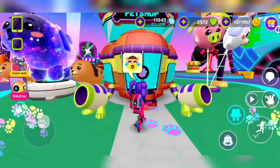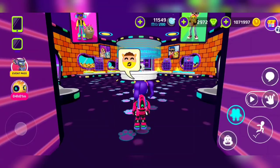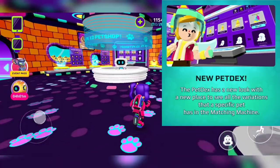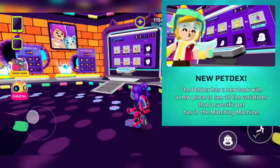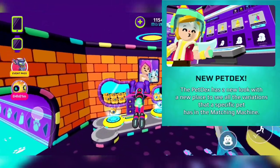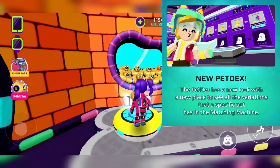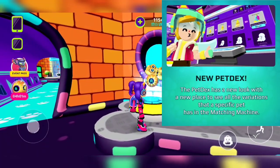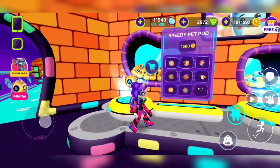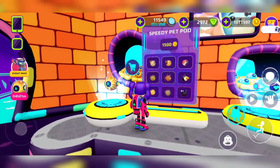It says new pet dex — the pet dex has a new look with a new place to see all your pets, and each specific pet has a matching machine.